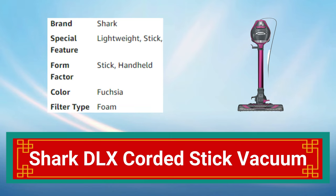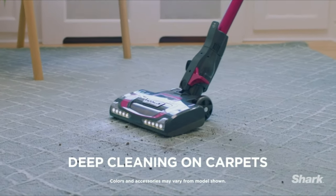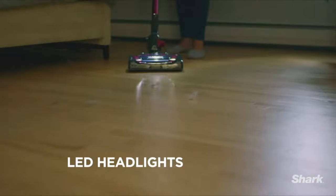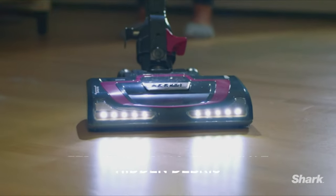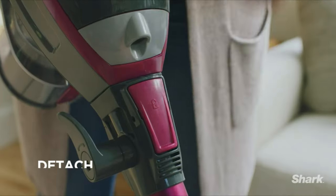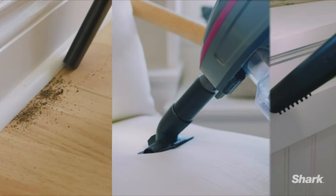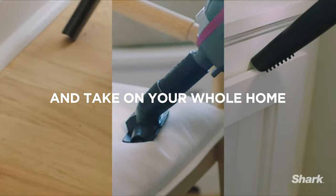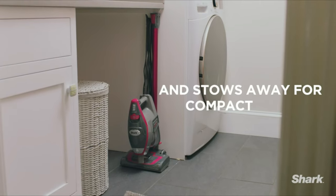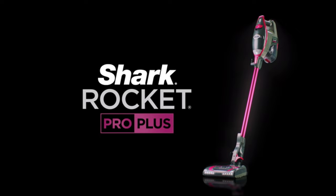Number 2: Shark DLX Corded Stick Vacuum. The Shark DLX Corded Stick Vacuum is a high-performance cleaning tool. Its powerful suction can pick up even the toughest dirt and debris from carpets and hard floors. With its lightweight design and swivel steering, it can easily maneuver around furniture and tight spaces. The vacuum features a removable, washable filter for easy maintenance and comes with a crevice tool and dusting brush for added versatility.